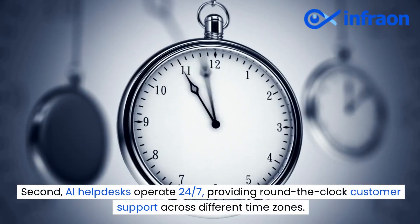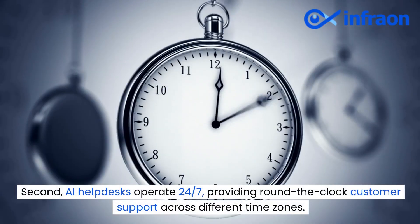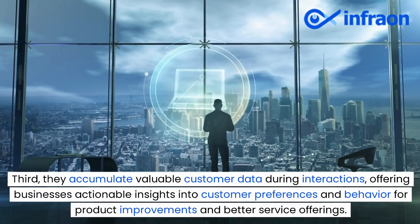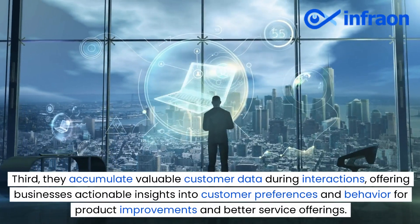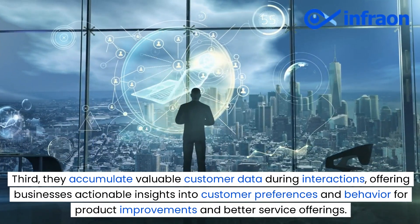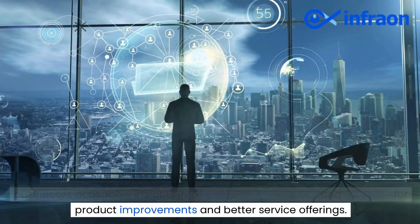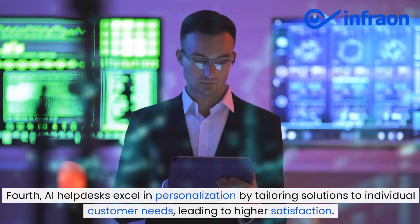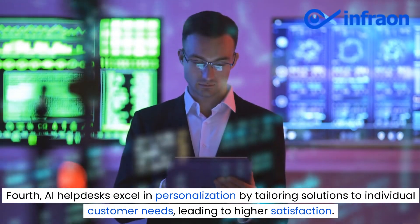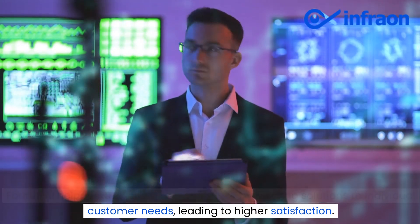Second, AI helpdesks operate 24/7, providing round-the-clock customer support across different time zones. Third, they accumulate valuable customer data during interactions, offering businesses actionable insights into customer preferences and behavior for product improvements and better service offerings. Fourth, AI helpdesks excel in personalization by tailoring solutions to individual customer needs, leading to higher satisfaction.